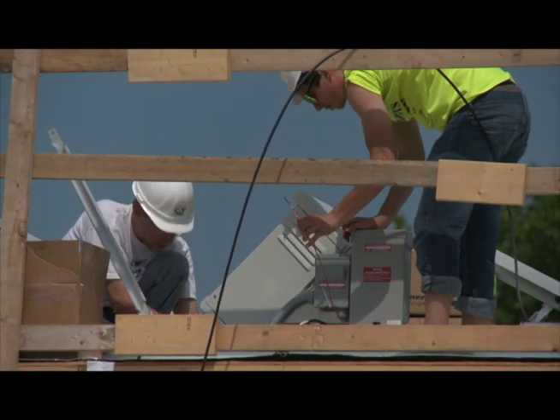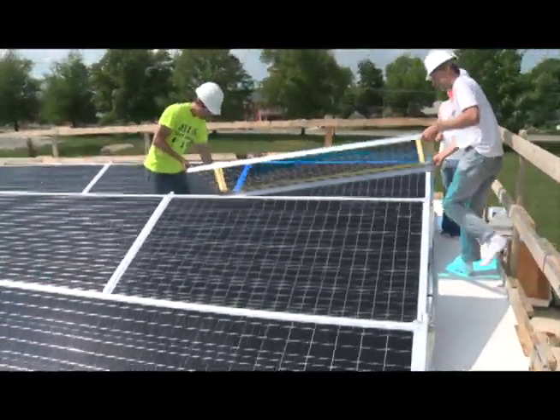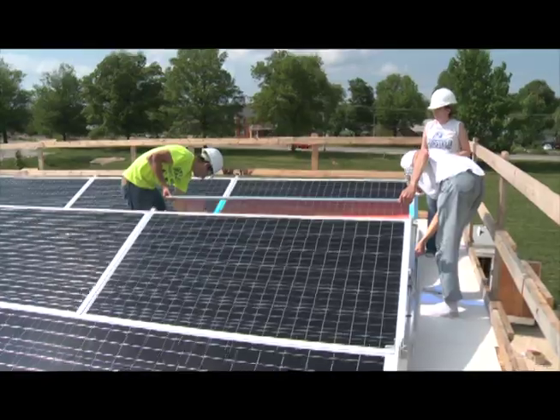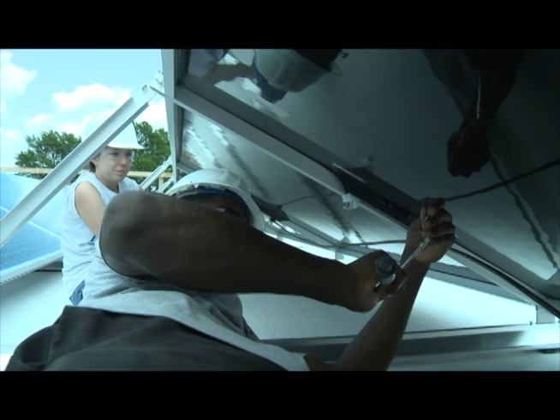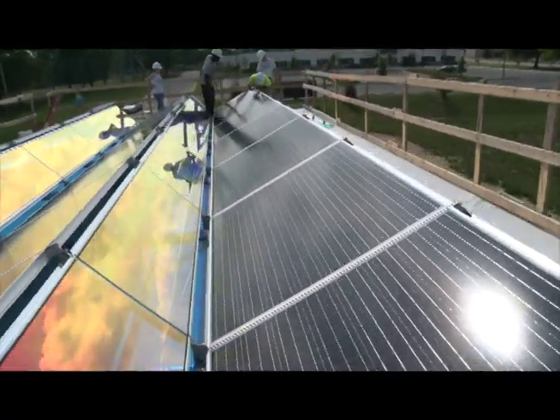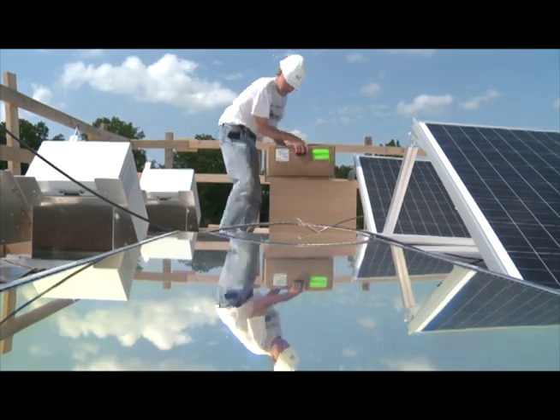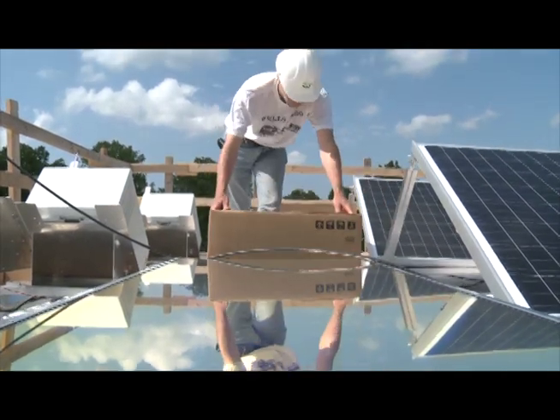Our solar array is composed of monocrystalline panels and reflectors that add a 40% increase to efficiency. Paired with our bifacial panels on the south side of our house, we're able to produce about nine kilowatts. Along with the solar array, we also have a solar thermal section on our solarium that is able to provide all of the heating needs and hot water needs for our house.